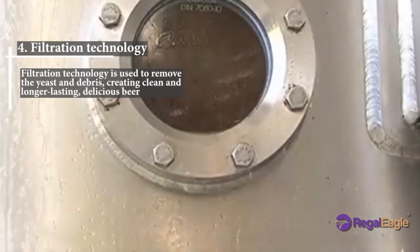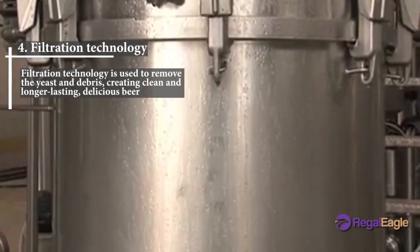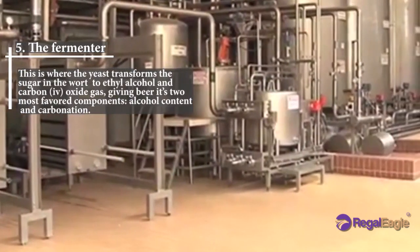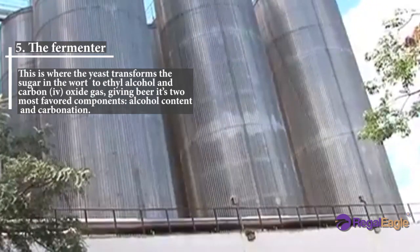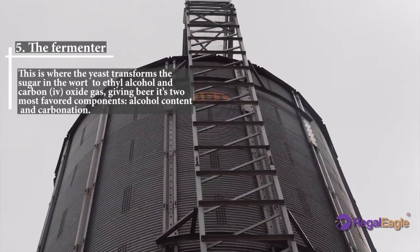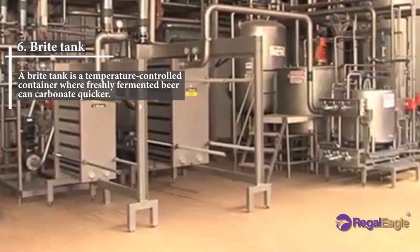Filtration technology is used to remove the yeast and debris, creating clean and longer-lasting, delicious beer. Number five: the fermenter. This is where the yeast transforms the sugar in the wort into ethyl alcohol and carbon dioxide gas, giving beer its two most favored components: alcohol content and carbonation.